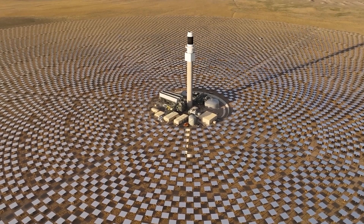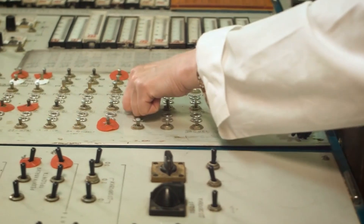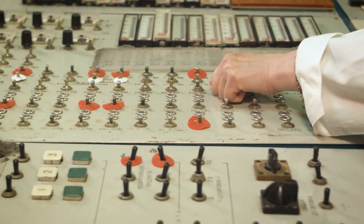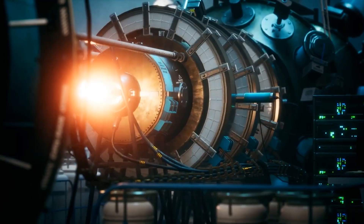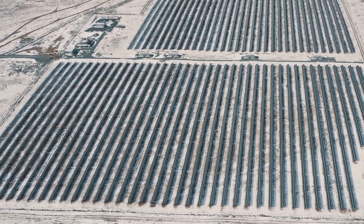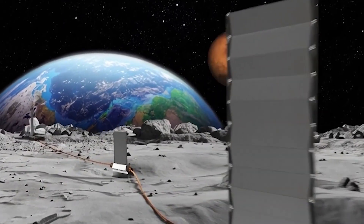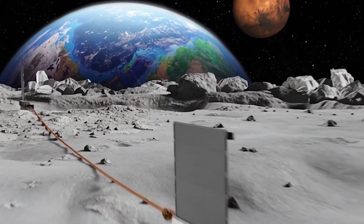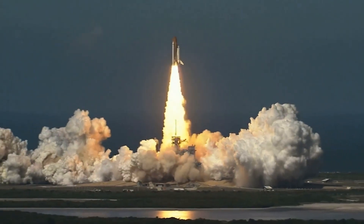Solar looks simple until you scale it. To power a settlement with solar, you need large panel fields, strong supports, power electronics, and then huge energy storage to survive the long nights. You also need backup options when dust covers panels or when a cable fails. The bigger you get, the more hardware you must ship. That is why a tempting idea shows up a lot: why not use a whole Starship as a modular nuclear reactor?